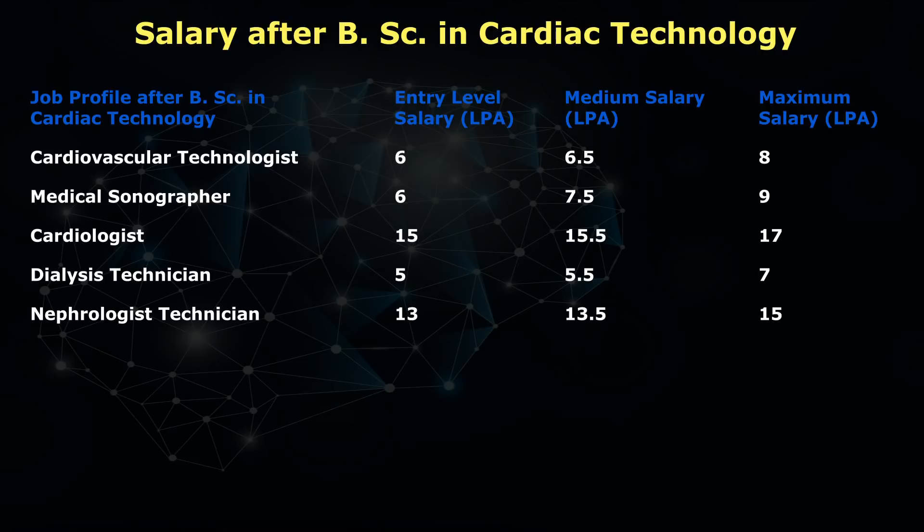Last but not the least, if you are a nephrologist technician, minimum is 13 lakh per annum and maximum is 15 lakh per annum. Now, I'm going to show you the annual salary graph, so just watch this.